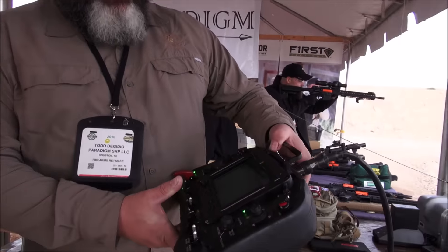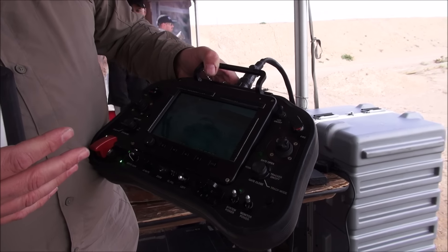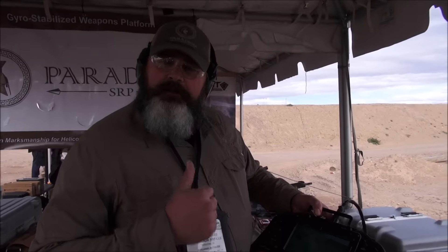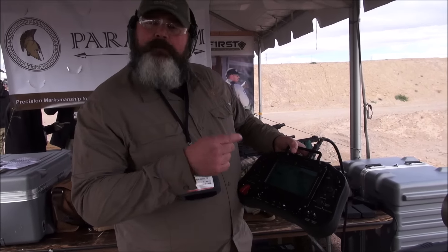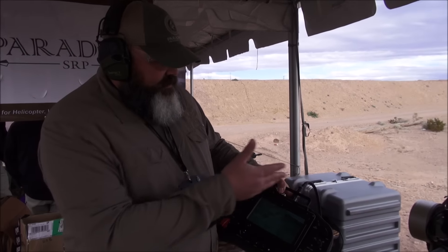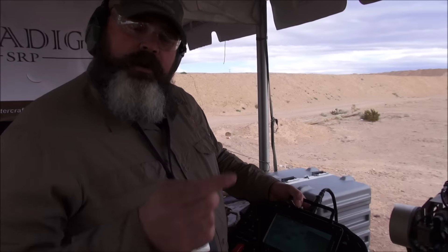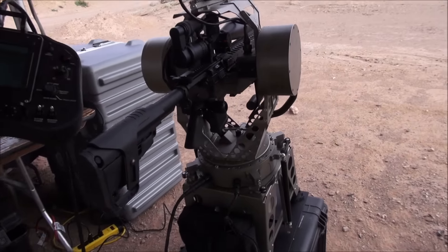What we have here is a gyro-stabilized weapons platform that uses the operator's level weapon, stabilizing their shot to be able to shoot from moving platforms such as airborne helicopters, boats, and ground vehicles. We have a 65-pound system that can go across the board very quickly and easily, with quick-connect mounting hardware that mounts it from vehicle to vehicle.